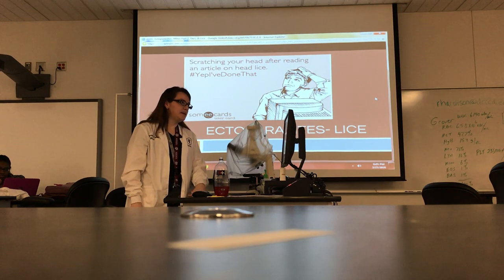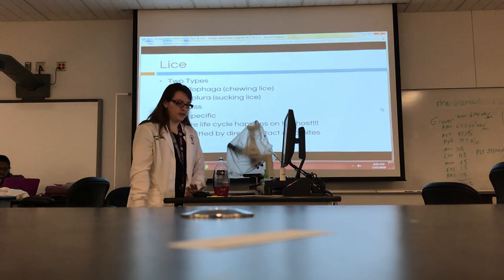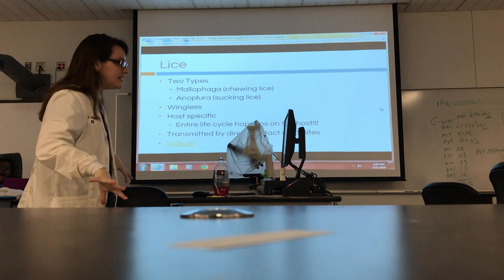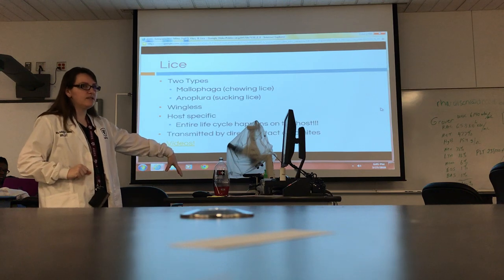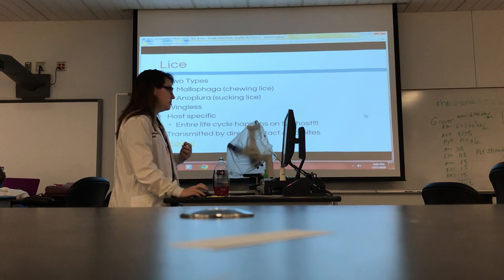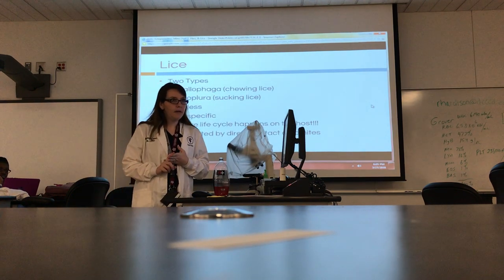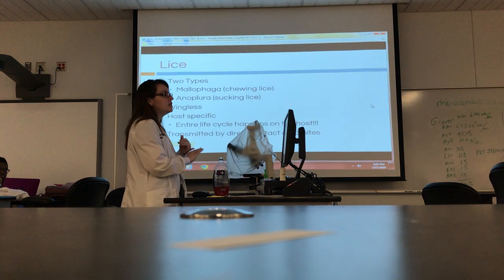Let's move on to lice — it's going to make you itchy. We have two different types: the kind that chew the skin, and the kind that suck — not necessarily blood, but lymph fluid and things like that, though they will suck blood if they get deep enough. Lice don't have wings — they do not fly — and they do not jump. They move only by direct contact to different hosts and will stay on that host their entire life.